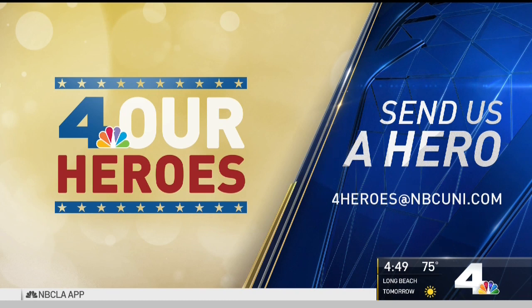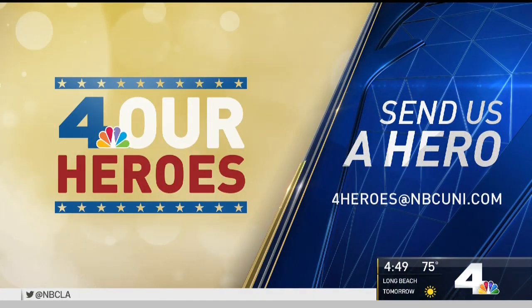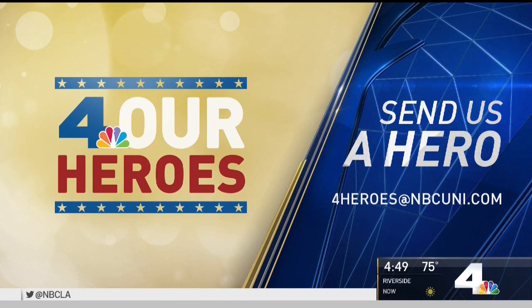Doesn't look like a Yorkie there, does he? If you know a hero in your community, please email us at 4heroes@NBCUNI.com. We'll be sharing their stories every Friday on the NBC4 News at 4.